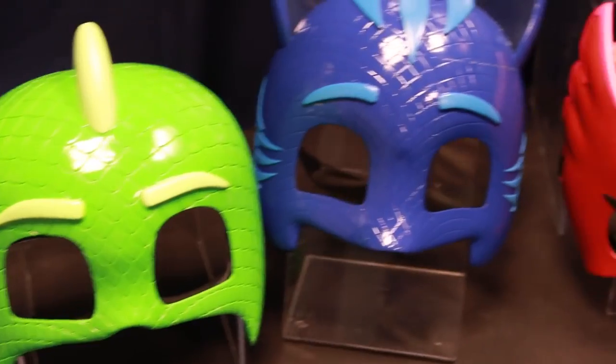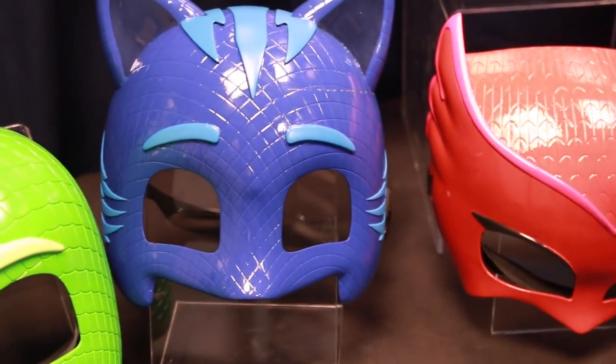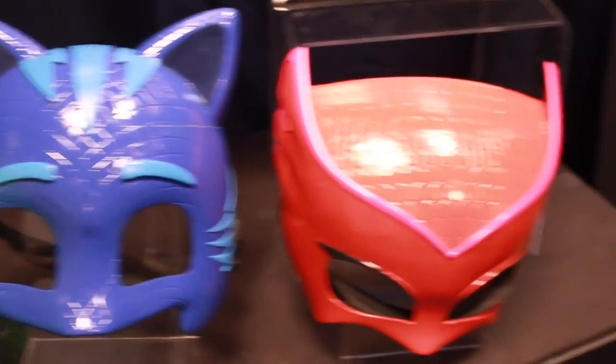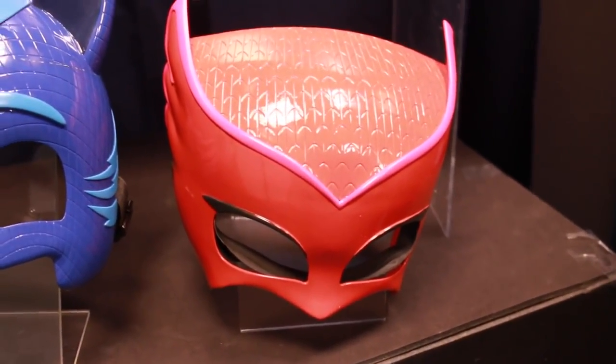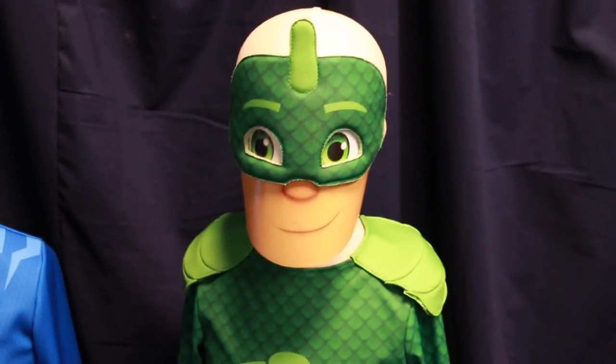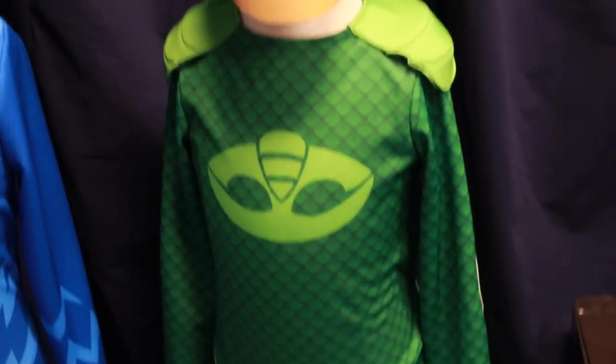And last but not least, let's check out our real PJ Masks with Gekko's Mask, Catboy, and Owlette. I hope they have one that fits me for Owlette — I'd like to dress up like her, that'd be really cool. And we have costumes; these should be good for my kids. I like Gekko for my son — it kind of reminds me of the Green Lantern a little bit.